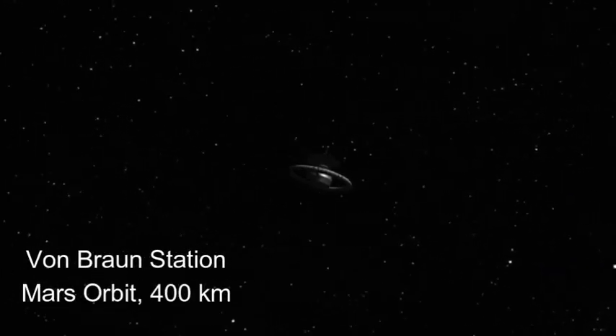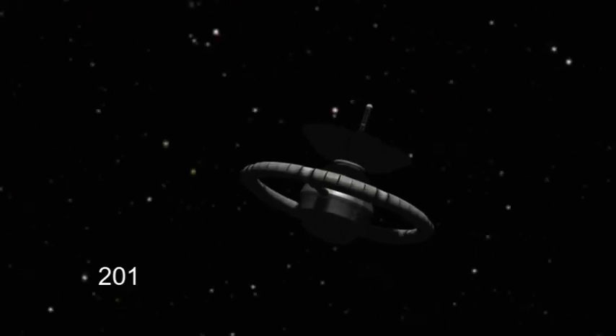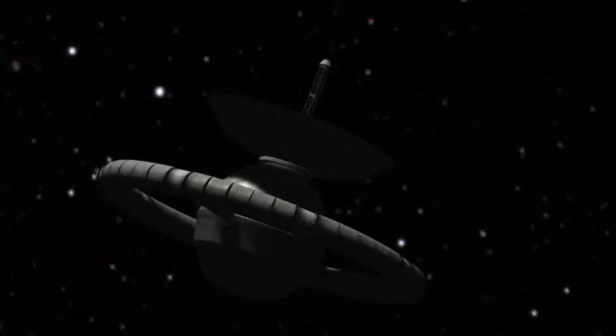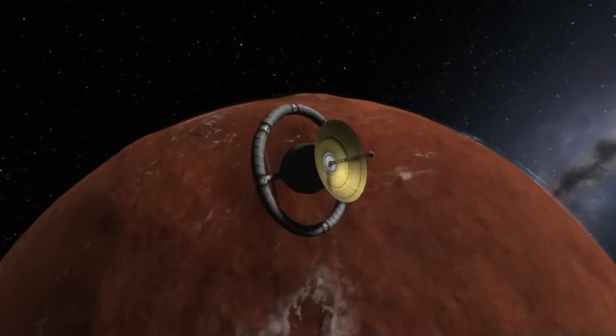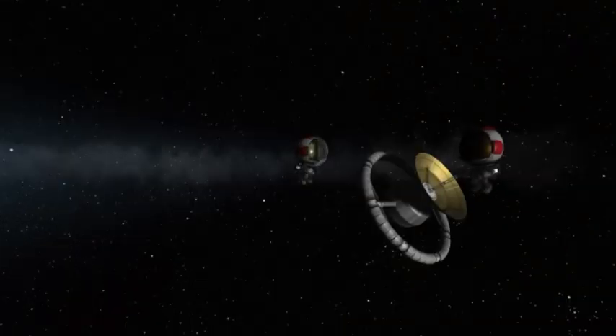Hey bro! You see that little glowing light right there over by Olympus Mons? Think it's a sun glare? Pretty unlikely at this altitude. Oh wow — VBS, aim some scanners over by Olympus Mons.